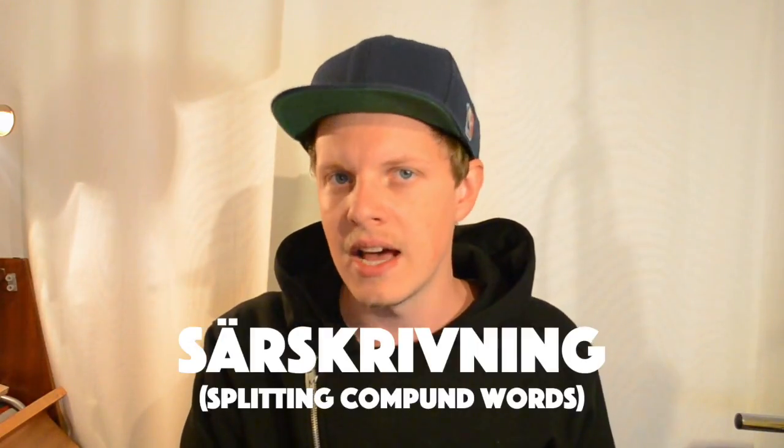Today we're gonna go through something that we here in Sweden call särskrivning. And what is särskrivning, you might ask? In the Swedish language, we tend to combine words to create new words in different contexts. And sometimes when Swedish people want to type a certain word that is supposed to be combined, they forget to combine it, and they suddenly create hilarious sentences, which we laugh at for eternity.